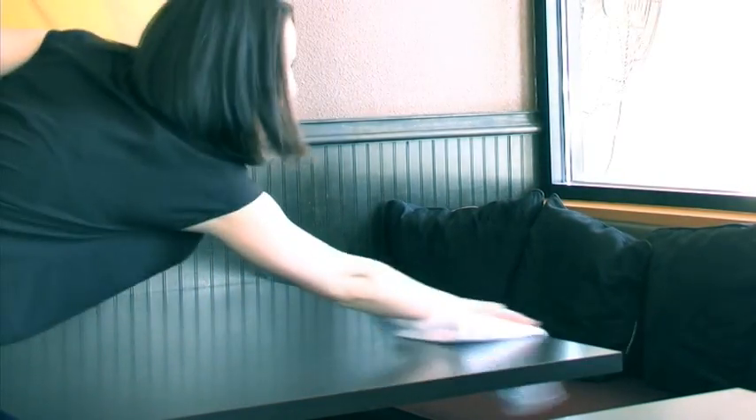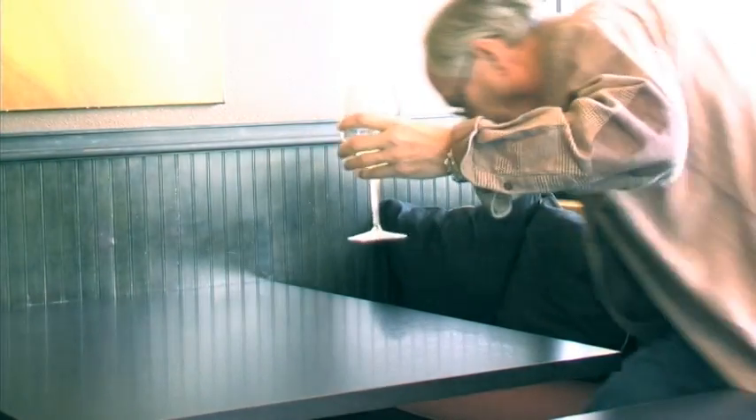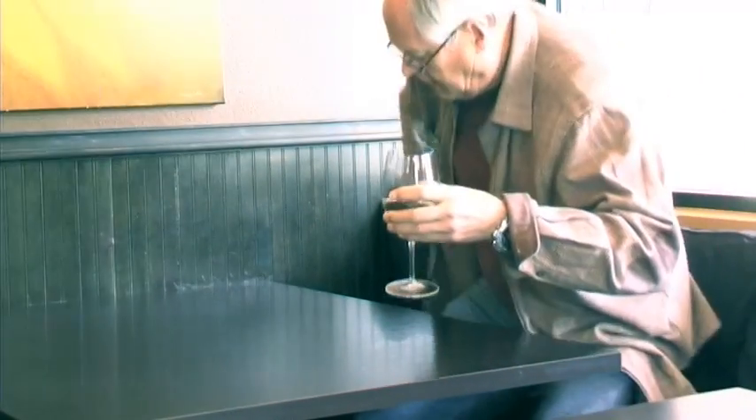Also, beware of sitting down at a restaurant immediately after the table has been bussed. Generally, bussers will use a towel soaked in bleach water to sanitize the table, which will damage clothes. Just give the table a moment to dry.